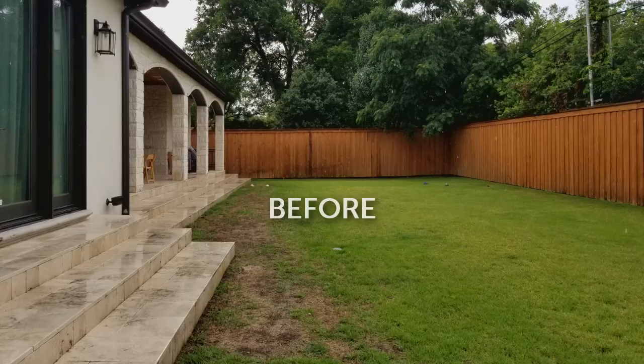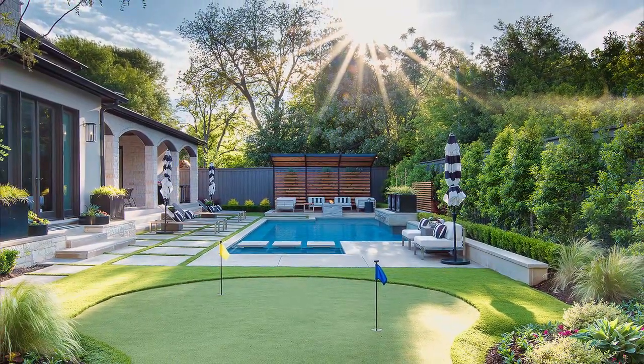Thank you. That's quite the intro. I imagine when you have a blank slate like this, this is a dream for you. This was essentially a rectangle in a backyard with sod. Let's talk about the main elements and what was important to them in this yard.